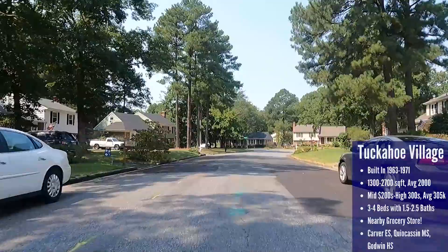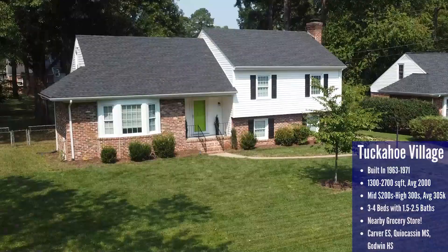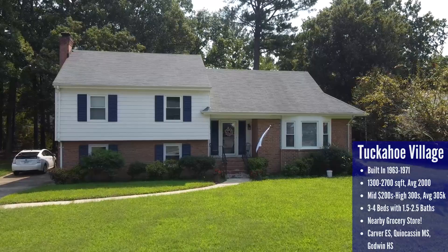Tuckahoe Village will likely continue to see home prices appreciate over time, as it's one of the most affordable ways to get a nice home in the Short Pump area. These houses are on the older side, built between 1963 and 1971. You'll find lots of ranchers and tri-levels ranging from 1,300 to 2,700 square feet, with the average home around 2,000 square feet with three to four bedrooms and one-and-a-half to two-and-a-half bathrooms. Expect to pay around $305,000 on average, with the low end in the mid-$200s up to the high $300s.